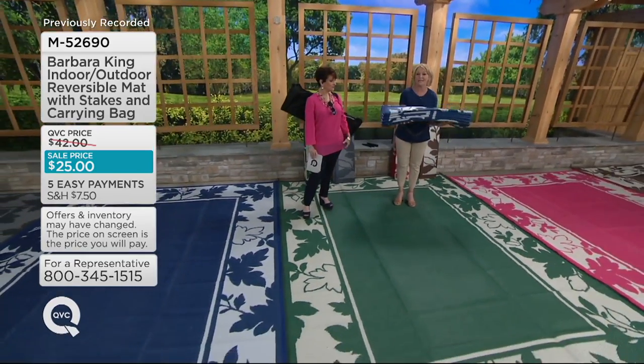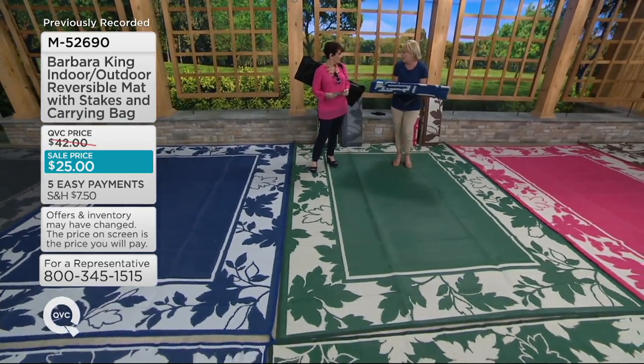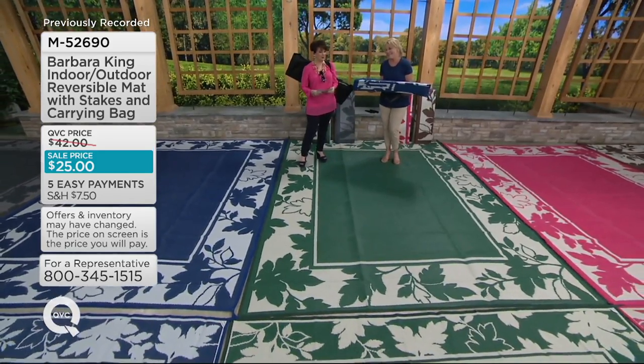Nobody is going to mind carrying a giant mat because it's so lightweight. It doesn't absorb any water. And they're pretty.